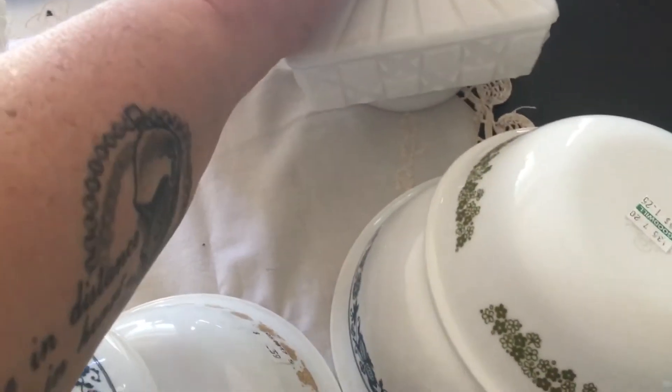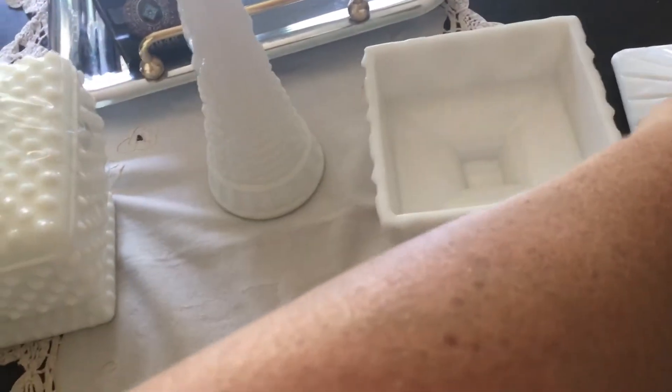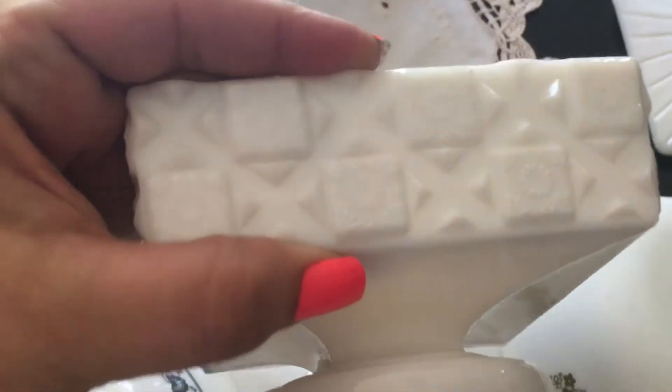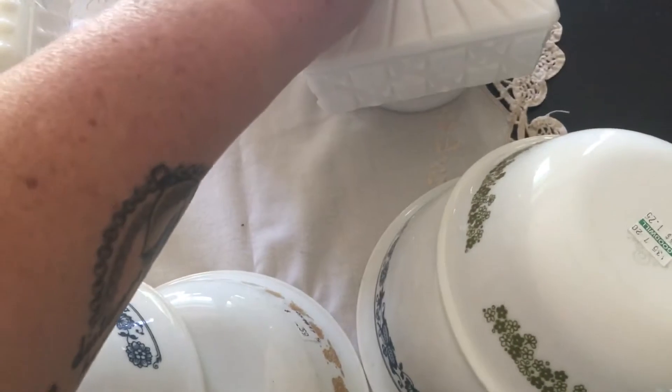Then this little guy I found at Second Chance Thrift as well — another little low square candy dish, and this was $6.99. It has a little flower detail on the side. Very cute. I'm just so happy to find lids. I never find lids.